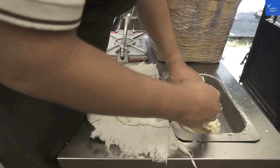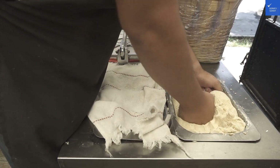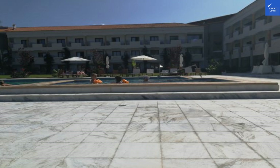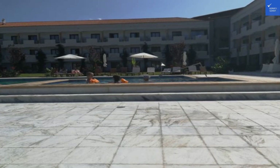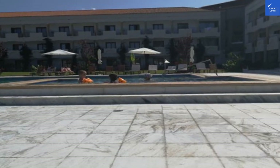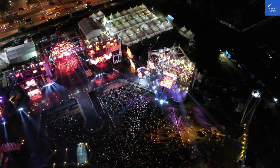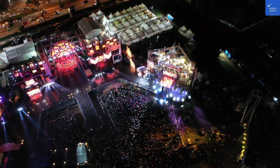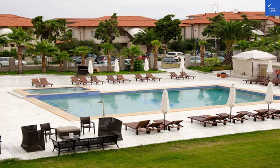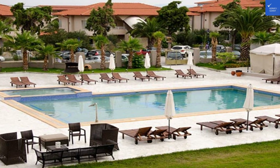Now, on to the accommodations. The rooms at Hanioti Melothron are like a cozy hug after a long day. The hotel offers double and triple rooms, plus deluxe and superior deluxe suites that can make you feel like royalty. Each room is decked out with air conditioning — thank goodness for that — daily housekeeping, and Wi-Fi that works better than your average coffee shop. The bathrooms? Let's just say they're not winning any architecture awards, but they do the job of keeping you clean and refreshed.